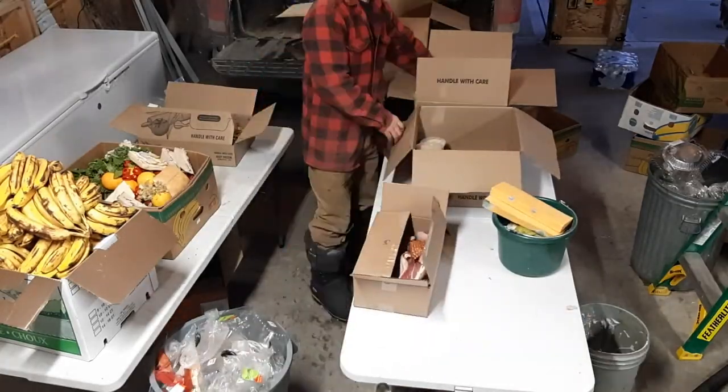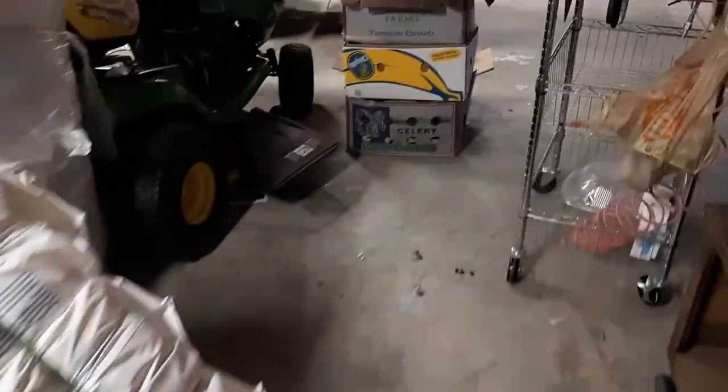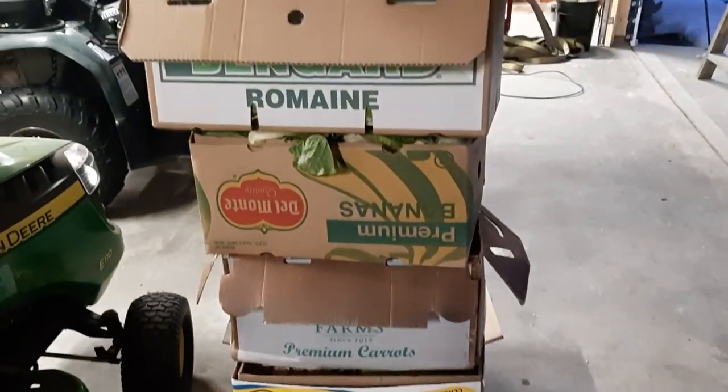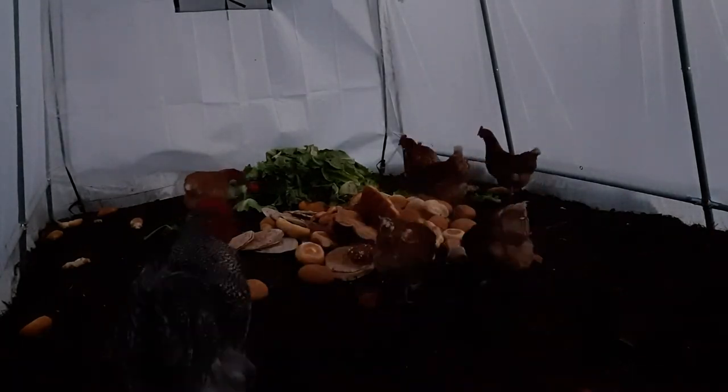We ended up with a whole pile of food — a full banana box of randoms, a massive box of bananas, meat for the dogs, and all these boxes full of produce and bread. I'm going to throw all this to the chickens — it's amazing how fast they decimate it or turn it into compost. This entire 10 by 20 greenhouse is loaded with food, and all of it was going to the dump.